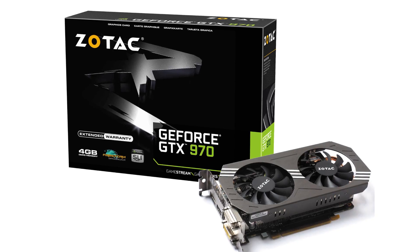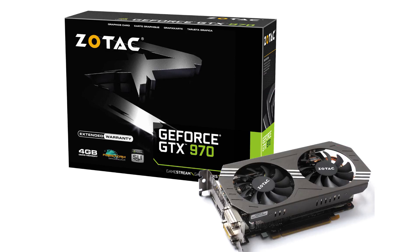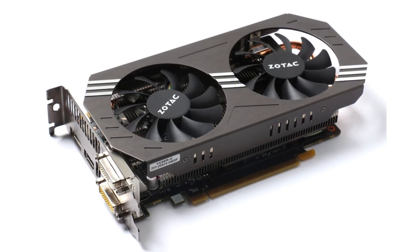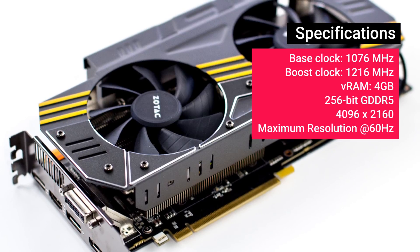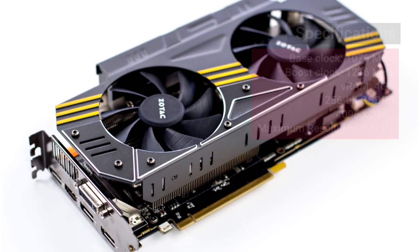For the graphics card, we think the Zotac GeForce GTX 970 4 GB card, priced at about 26,000 rupees, is the one you should go for. We've tried to squeeze in the best graphics card money can buy, and the Zotac GTX 970 AMP is an ideal choice. Whether you want to game at 1080p or even at 2K, the GTX 970 can handle all your gaming with ease.